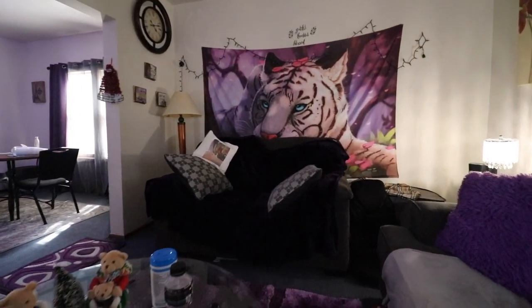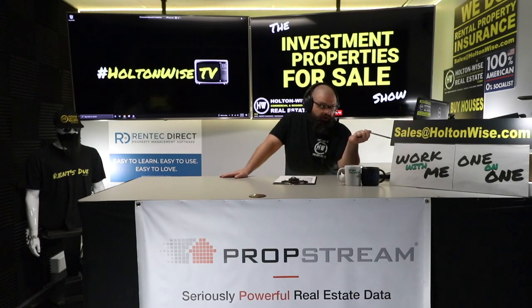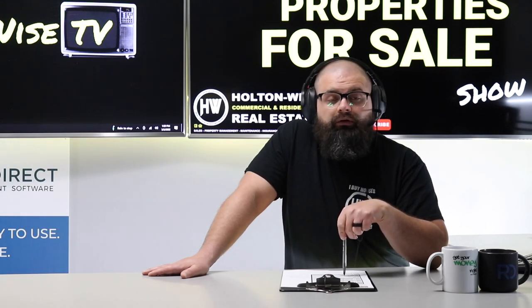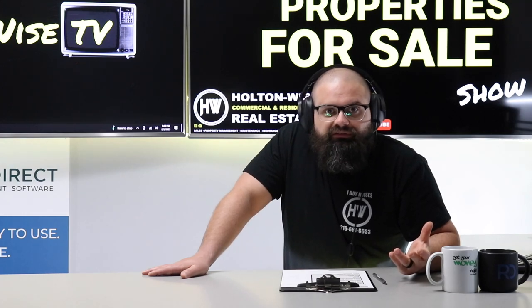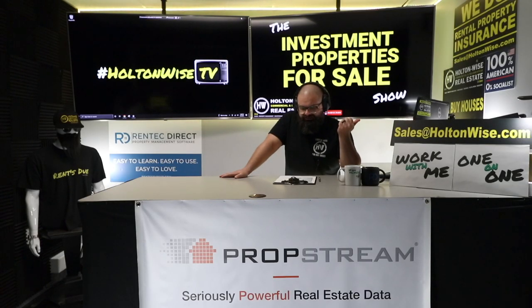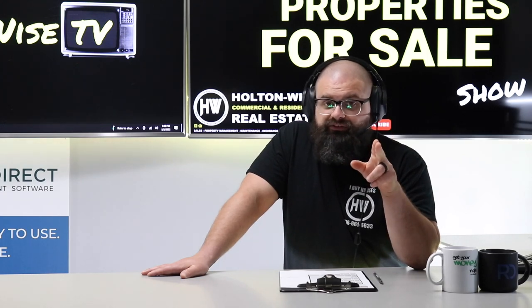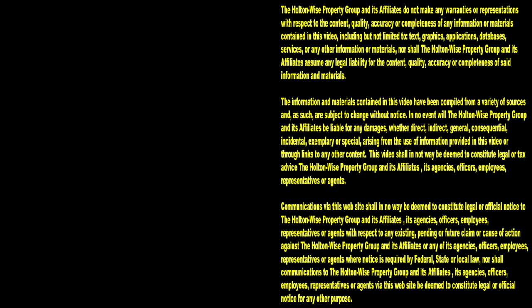If you are interested in making a bid on this property, send the amount you'd like to offer to our team at sales@holtonwise.com. If you want to pay cash, include a screenshot of your proof of funds. Financed offers are totally fine — there's no reason this property won't appraise, and no reason you shouldn't utilize other people's money. For any questions, shoot us an email at sales@holtonwise.com. I anticipate multiple offers — it's very hard to get a fully occupied, lead-certified duplex in Cleveland. Thanks for watching; subscribe to Holton Wise TV for more financial information, education, and entertainment.